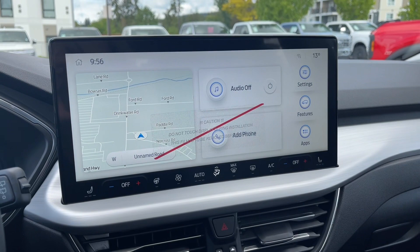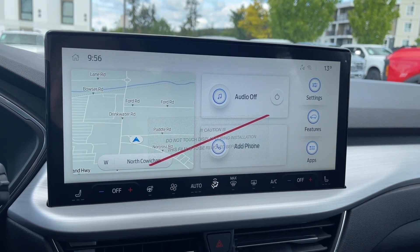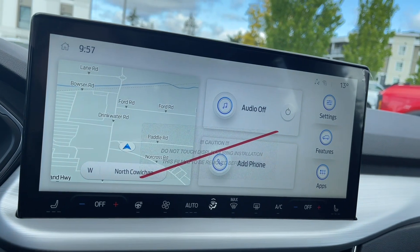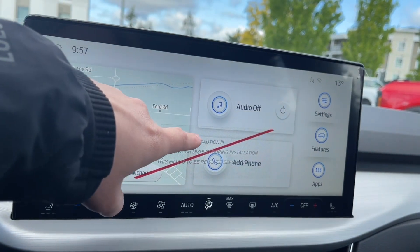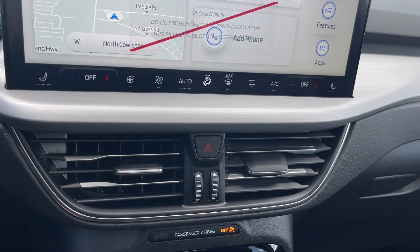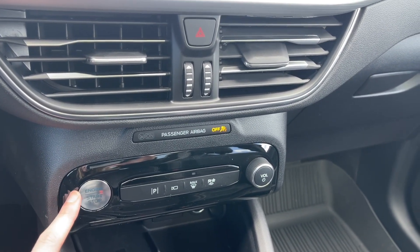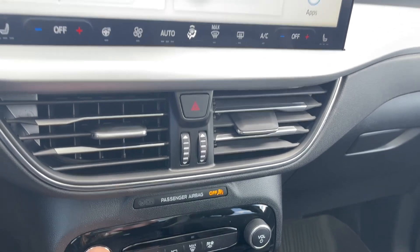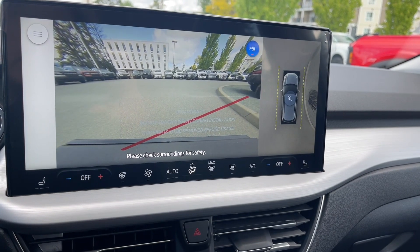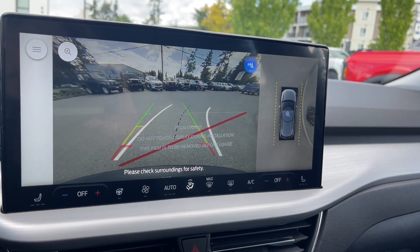On the infotainment system you have heated seats, dual climate control so you and your passenger can set the climate to your liking, heated steering wheel, and airflow settings. You also have radio functions, options to Bluetooth your phone to the vehicle, hazard lights, and air vents below. There's also a 360-degree camera so you can see the front, and when you put the car in reverse you can see the backup camera.